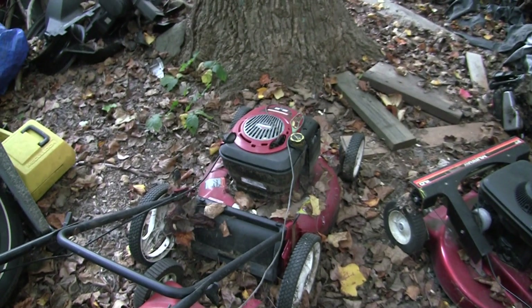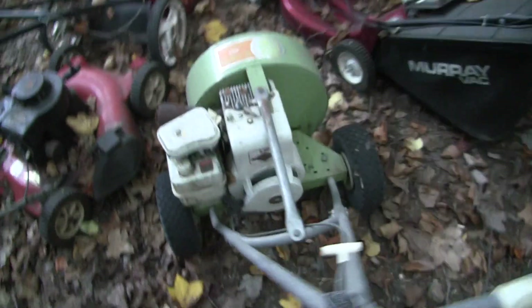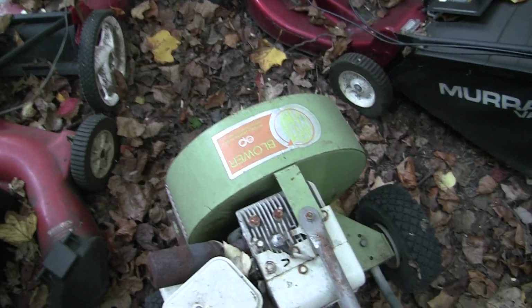Another side-of-the-road find — I haven't even looked at it. This one is back for repair. You might look at some of my past videos — I showed a repair or demonstration of this machine. Didn't even know what was wrong with it, so it might work. I've got to look at that. This thing needs a pull rope.